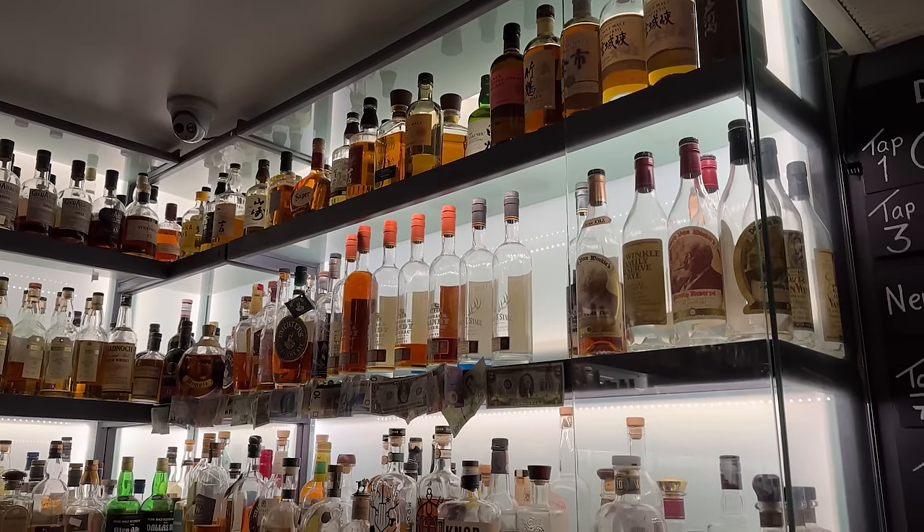At another convenience store, their bourbon selection consisted of Jim and Jack — almost $34 for Jim Beam White Label or over $40 for Jack? We can see why American whiskey isn't more popular in Ireland. Here's another convenience store with a pretty good whiskey selection, but bourbon is limited to Buffalo Trace, Jim Beam, and regular Maker's Mark for over $51. And just for a kick — here's the Buffalo Trace marked at 40% ABV.